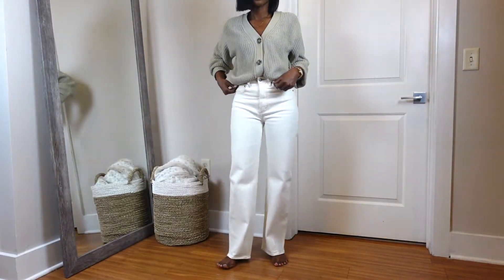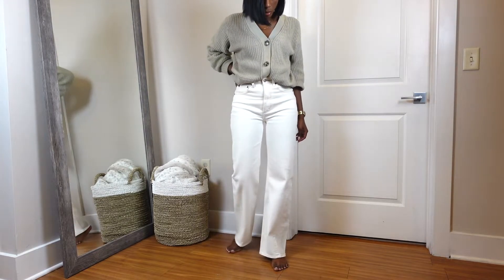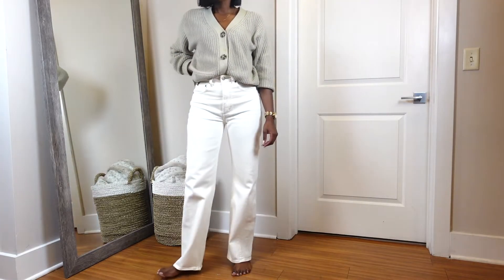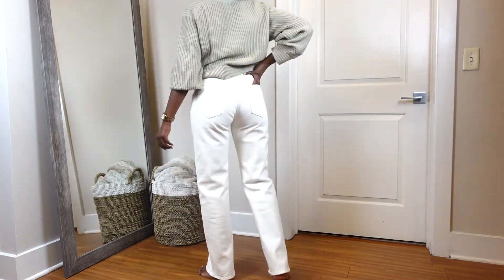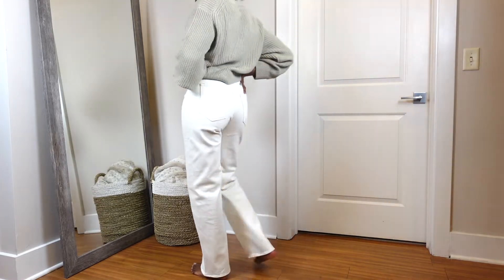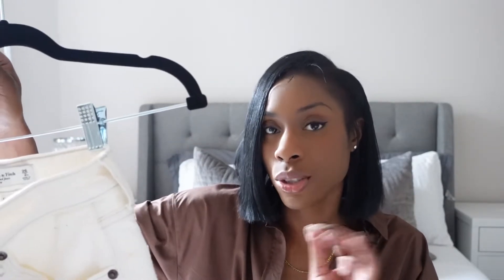They're a cream color, high rise, and they flare out at the bottom. They fit more like a wide leg jean rather than a relaxed fit, and they're just so cute. They're tight where they need to be and then they flare out. These come in multiple colors too — I think I'm going to get them in a darker blue wash because they really snatch you in at the waist.